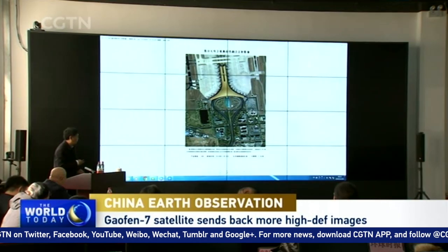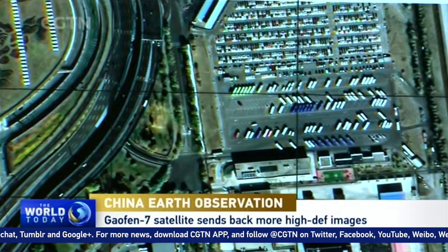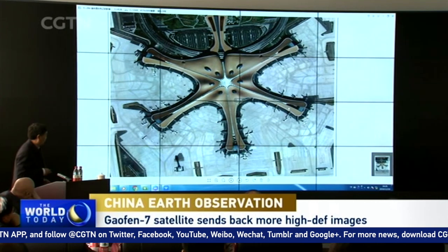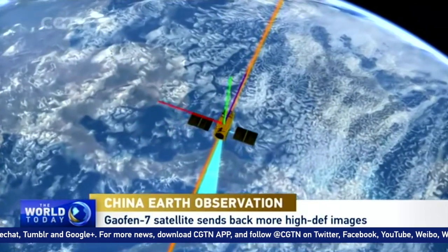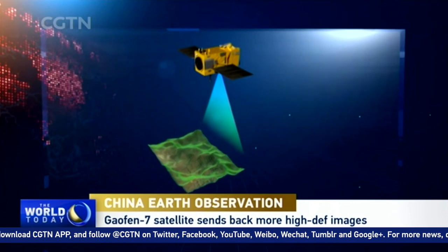Authorities say Galfin 7 is an important part of the country's space program and is playing an even more important role in land surveying and mapping, as well as urban and rural construction. The satellite has taken thousands of pictures since it launched from the Taiyuan Satellite Launch Center earlier last month.